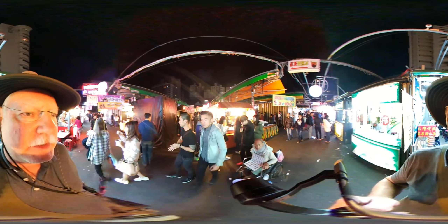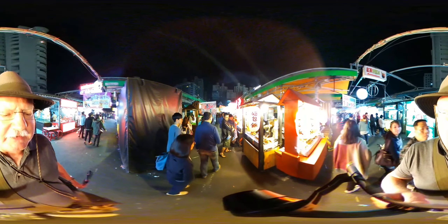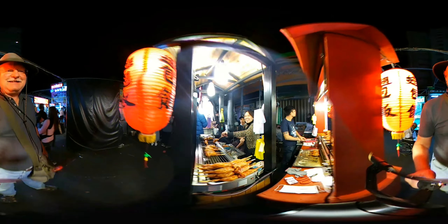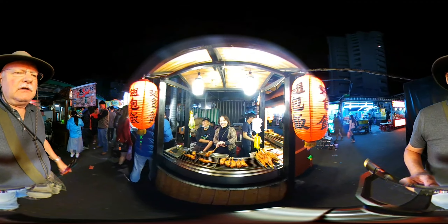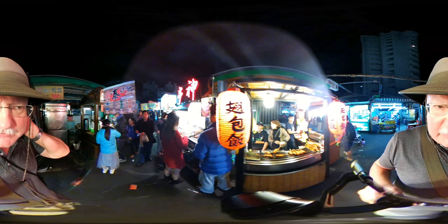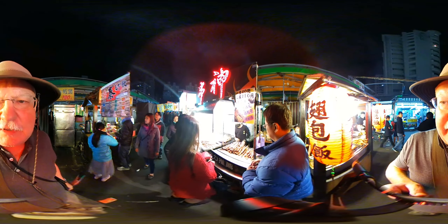So friendly everybody is — they're all waving. Now these are stuffed chicken legs. It's rice that they stuffed on the inside — that's cool. I asked what kind of meat was inside. This looks like skewers of green onions and pork. Wow, that looks really good. This is an interesting night market.